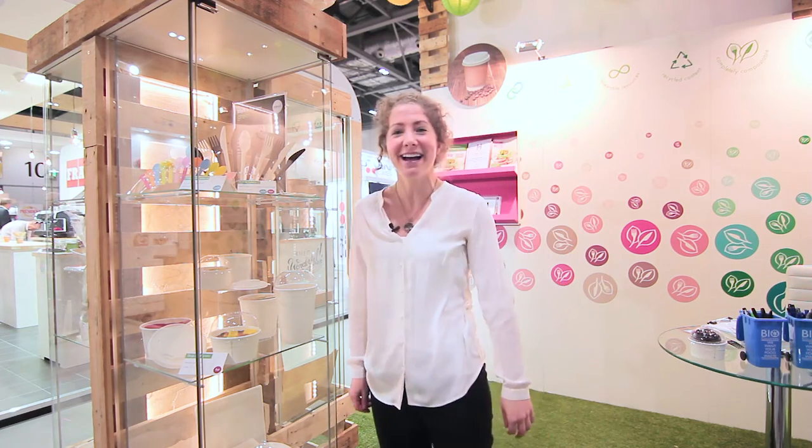My name's Sarah from Vegwear and my favourite products are the soup container range, which I'm standing right by now.